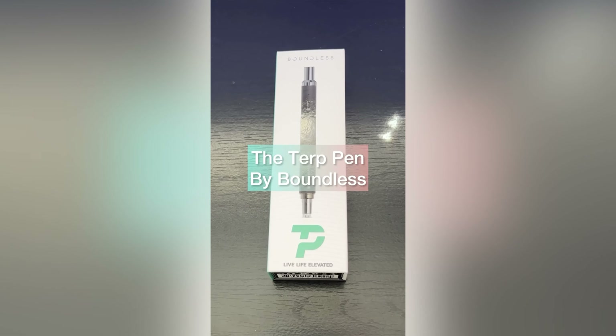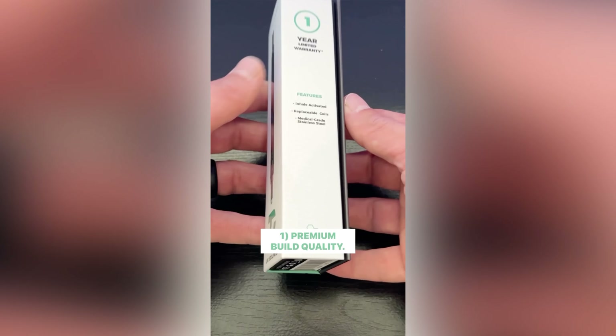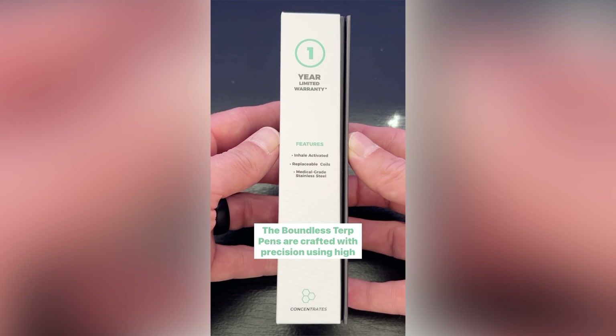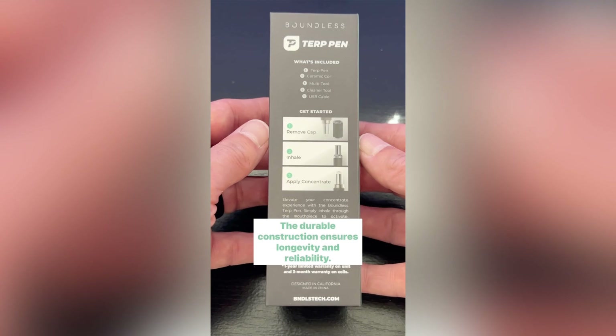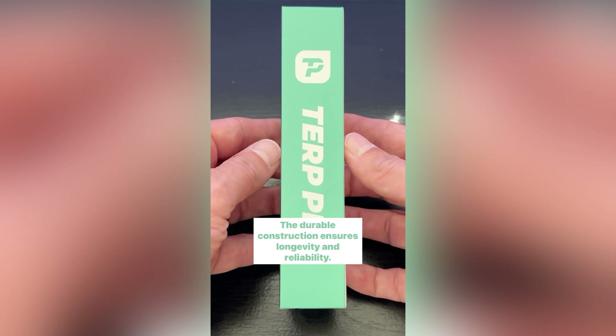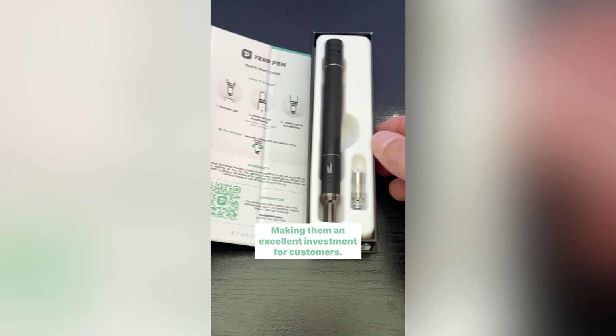The Terp Pen by Boundless. Product features and benefits. Premium build quality. The Boundless Terp Pens are crafted with precision using high-quality materials. The durable construction ensures longevity and reliability, making them an excellent investment for customers.